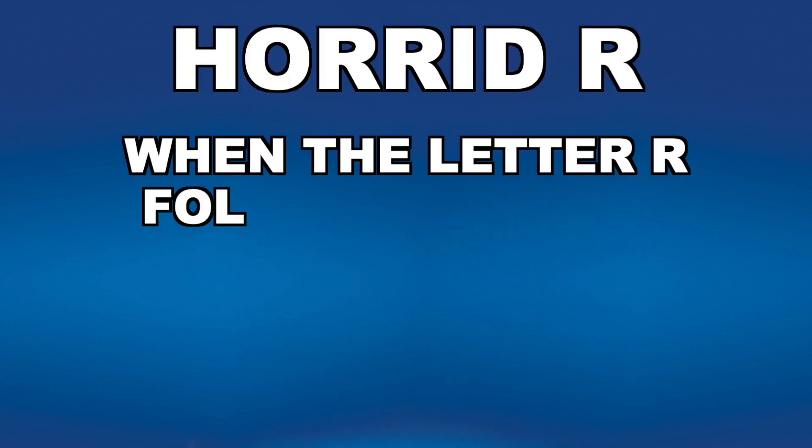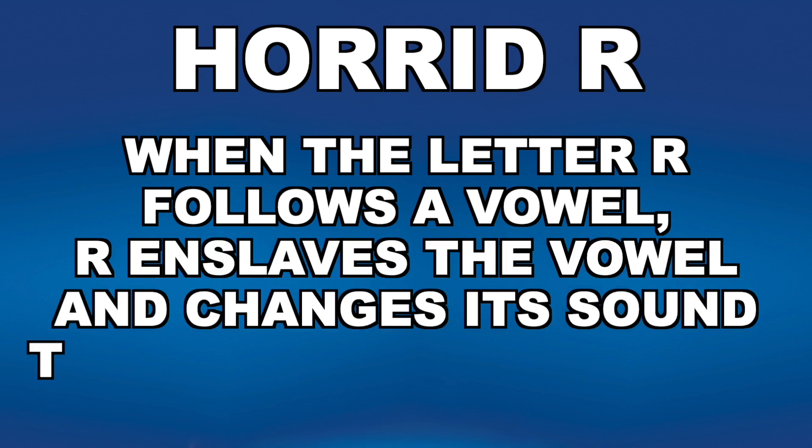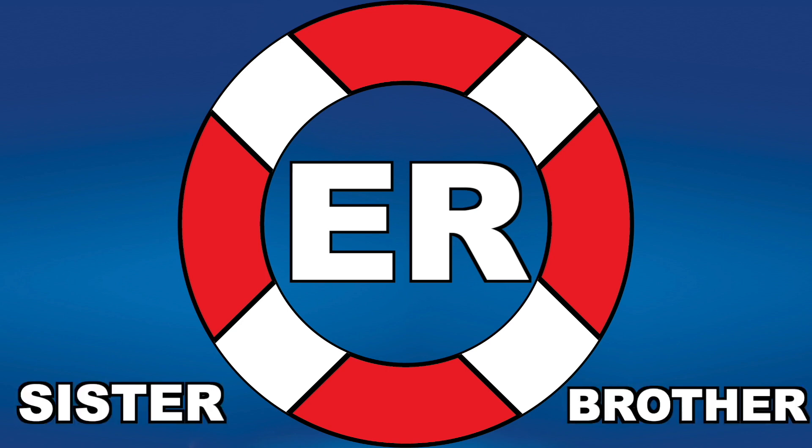A consonant E makes an R sound, like sister and brother. IR makes an R sound, like shirt and bird.